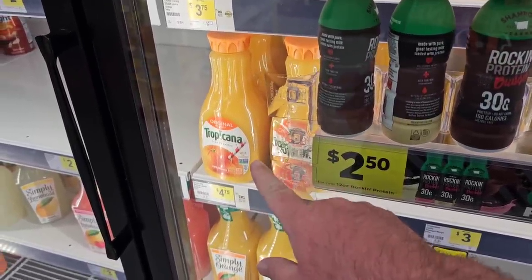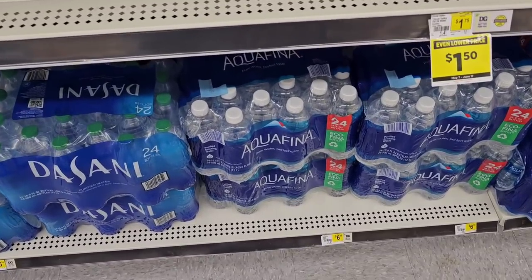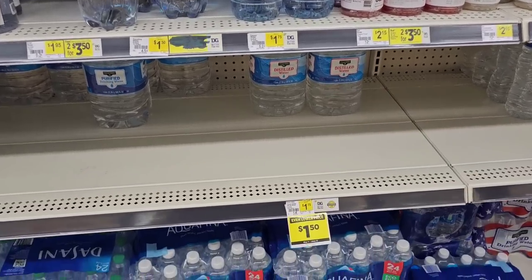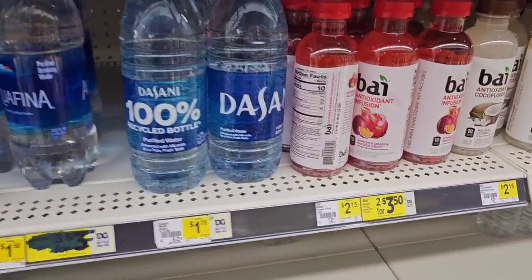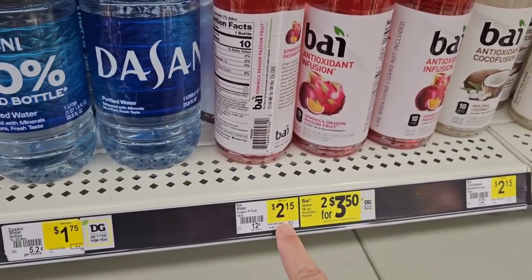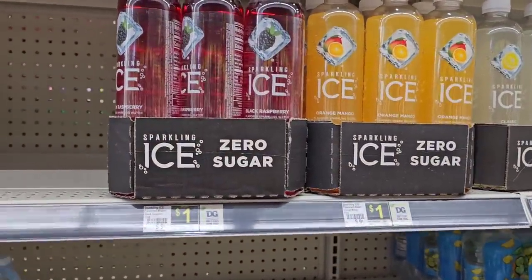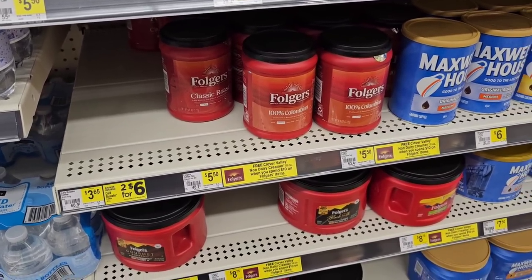Dasani water is a bit pricey — $6.30 for a 24-pack, we can find that cheaper. They've got Clover Valley distilled water for $1.50, on sale through June 17th, 2023 — always check for little sales. Some different drinks here get comments from time to time — $2.15 regular price, or two for $3.50. Got the Sparkling Ice drinks for the same price as Kroger.